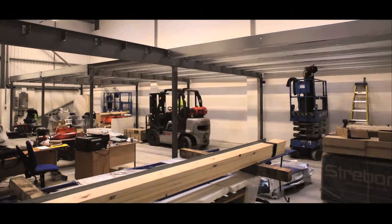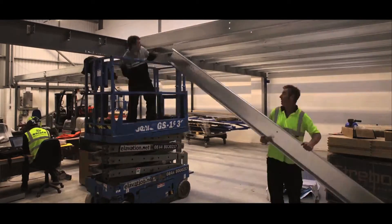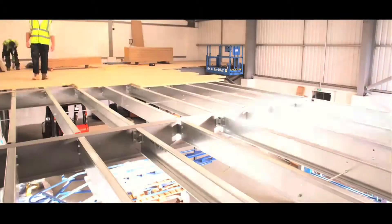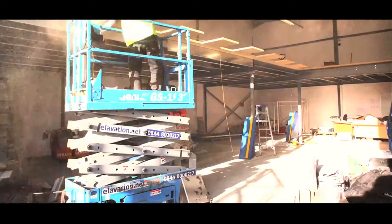We make a full building regulations application on your behalf and a detailed site survey is carried out by qualified project engineers. Our installations are fast and efficient, carried out by our experienced mezzanine installation teams.